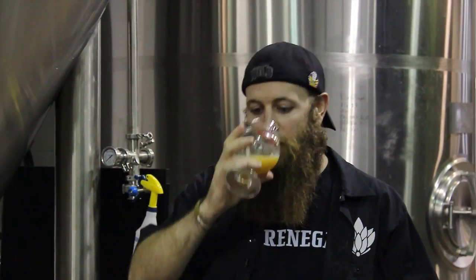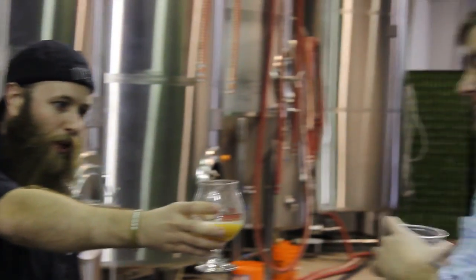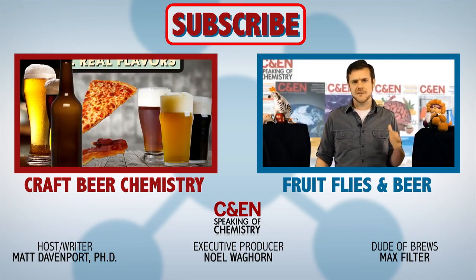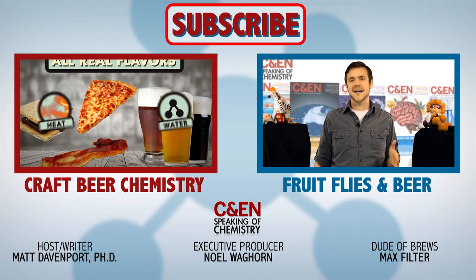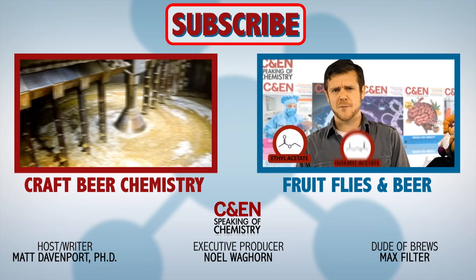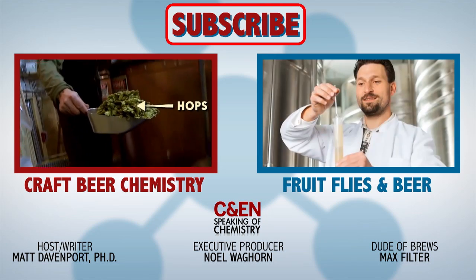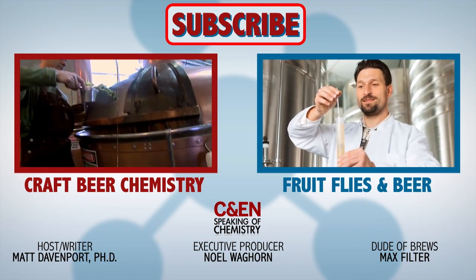You can go both ways with it, and you can do it right both ways, but it's all about passion at the end of the day. That's all for this Speaking of Chemistry. If you've got a passion for beer science, check out this ACX Reactions video on craft brewing. And don't forget our Speaking of Chemistry about how fruit flies can help make better beer. Feel free to share your comments below, and don't forget to subscribe and share.